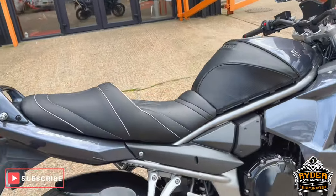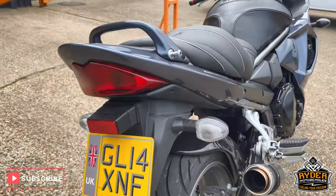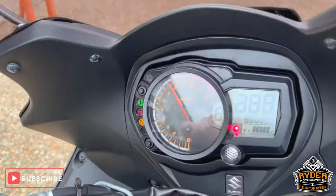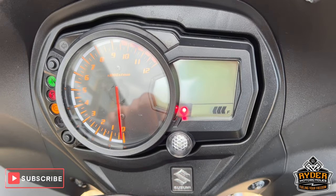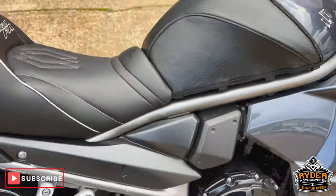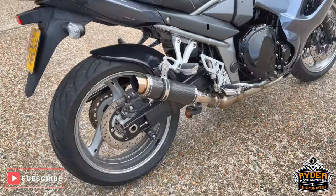It's a really, really nice GSX 1250 FA, it's a 14 plate, really nice low mileage — 7,257. It's just come in brand new stock, it's here to have a valuation.